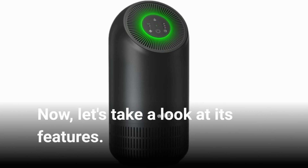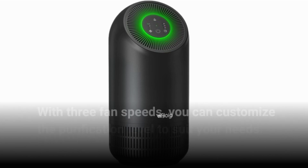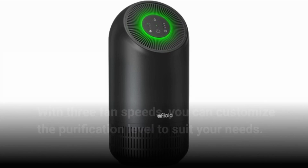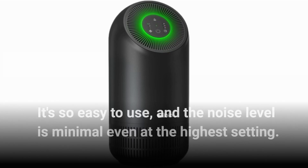Now, let's take a look at its features. With three fan speeds, you can customize the purification level to suit your needs. It's so easy to use, and the noise level is minimal even at the highest setting.